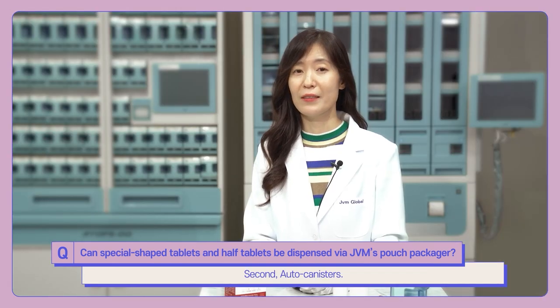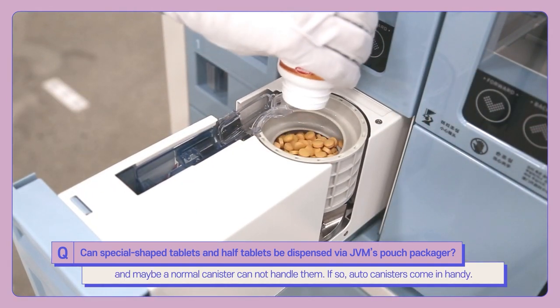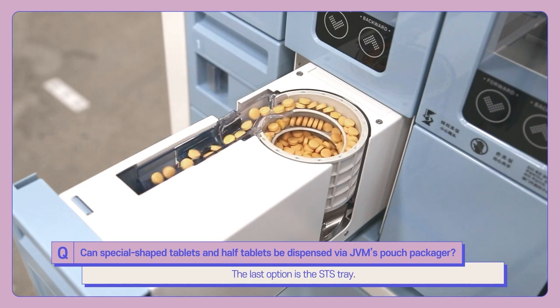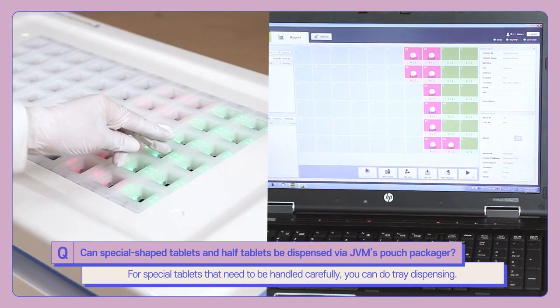Second, auto canisters. If you need to dispense drugs with special shapes that a normal canister cannot handle, auto canisters come in handy. The last option is the STS tray. For special tablets that need to be handled carefully, you can use tray dispensing.